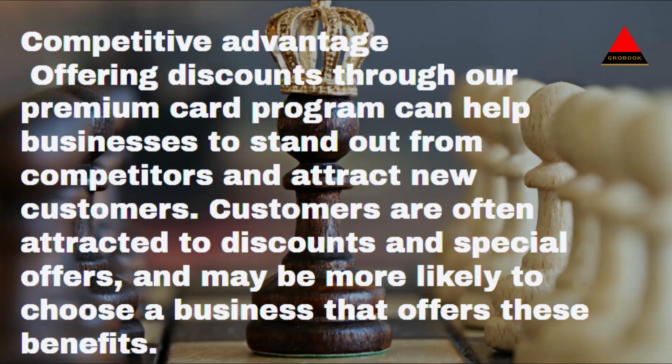Competitive advantage: Offering discounts through our premium card program can help businesses to stand out from competitors and attract new customers. Customers are often attracted to discounts and special offers, and may be more likely to choose a business that offers these benefits.